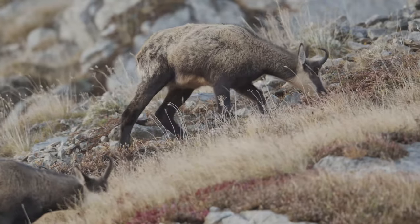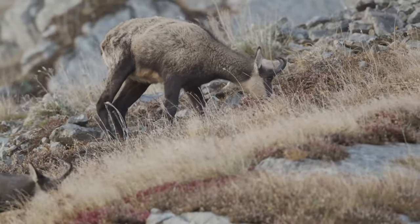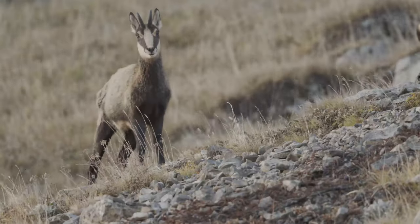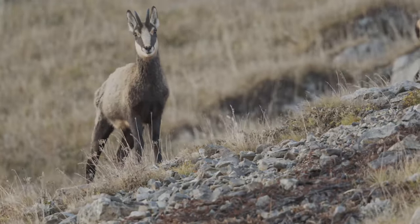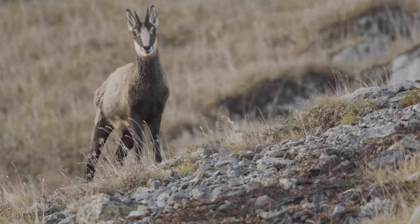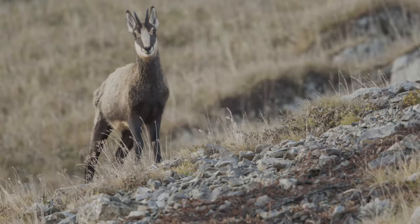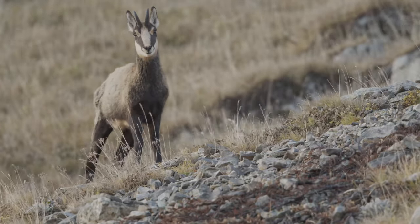The chamois, with a Latin name of Rupicapra rupicapra, is a species of antelope. They can be found at elevations up to 4,000 meters, or approximately 12,000 feet.